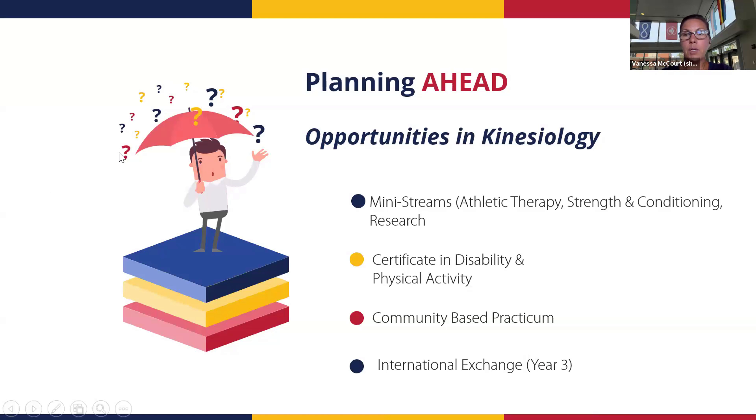A few special opportunities are available to kinesiology students in upper years. The mini-streams are very popular — we have three: athletic therapy, strength and conditioning, and a research mini-stream. You apply in March of your first year; there are about 25 seats in both athletic therapy and strength and conditioning, and a similar number for research. The selection process looks at your resume, cover letter, and transcripts, so make sure you're doing well in first year to be competitive.